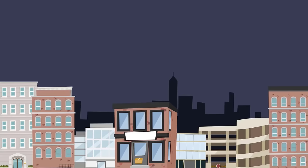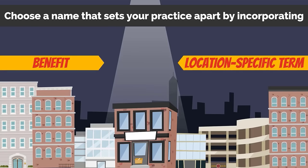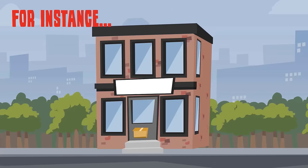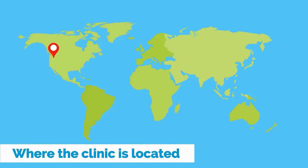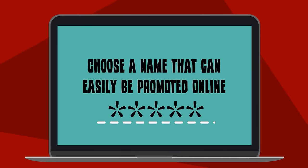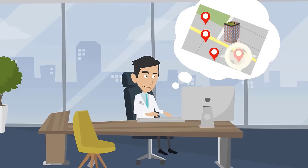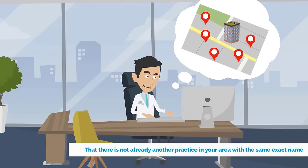Number two: choose a name that sets your practice apart by incorporating a benefit or location-specific term. For instance, a practice named Seattle Family Chiropractic tells us where the clinic is located and who it's for. Choose a name that can easily be promoted online — check that the URL is available and that there is not already another practice in your area with the same exact name.